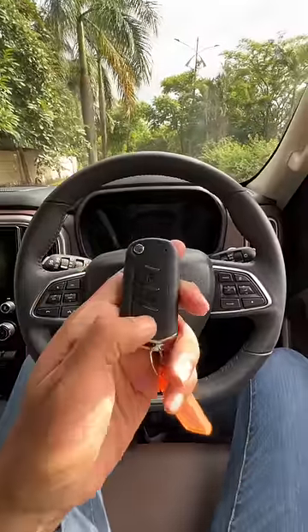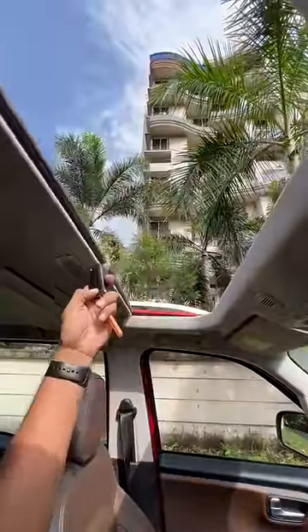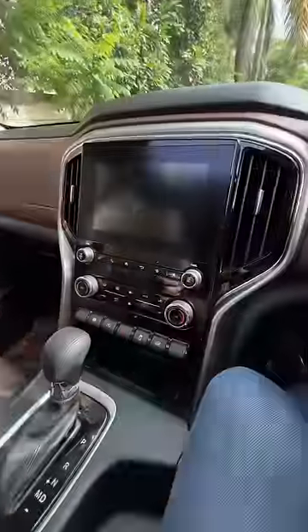Right now I'm sitting in the Mahindra Scorpio N. I'm just going to keep this button pressed. When I do that, all the windows — well, not really — only the front windows roll down. But the sunroof opens completely and the blower has been turned on. That's amazing because it's cooling the car, so that's a very nice feature.